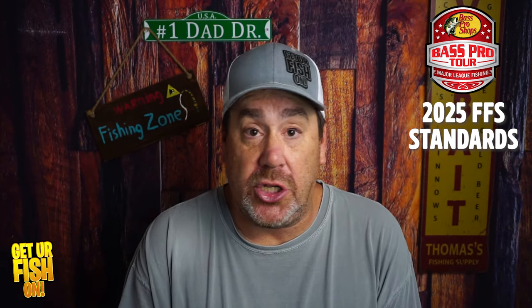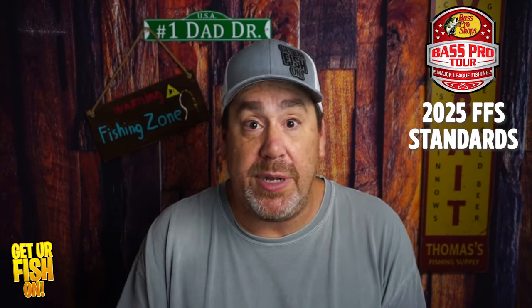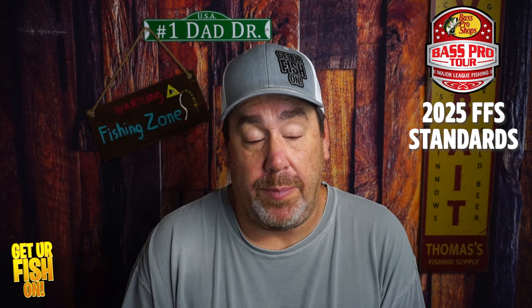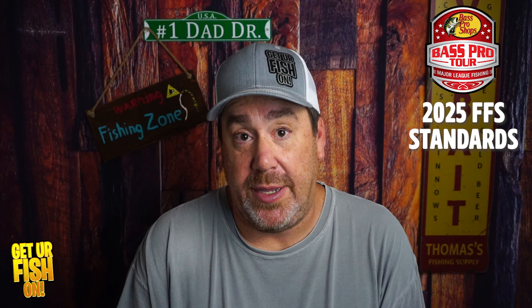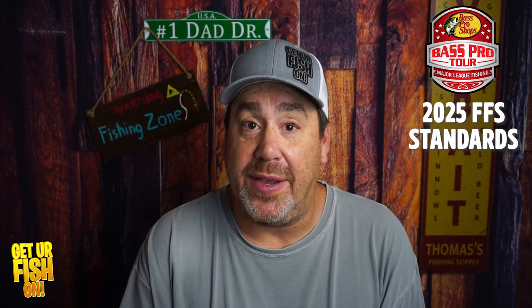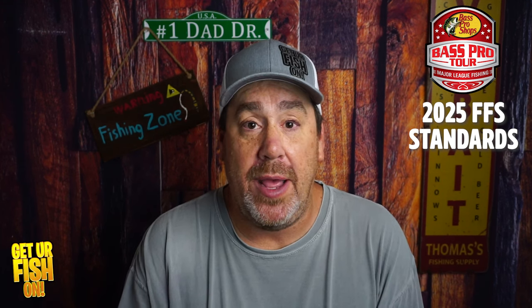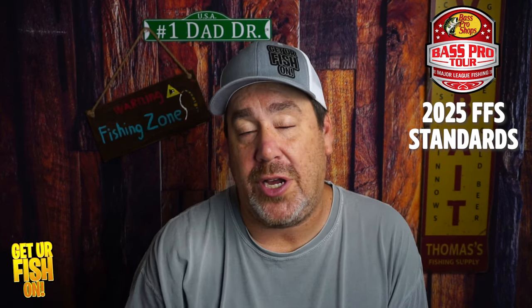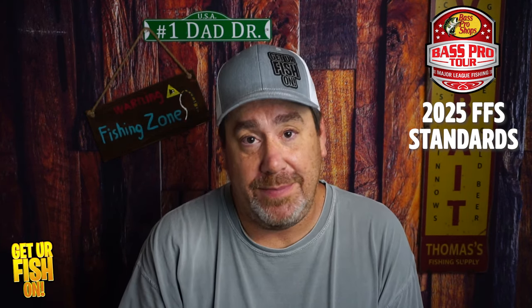But what do you think? Do you think they're crazy, or is this a good in-between for the anglers? All this information is just coming out, so comment below and tell me what you think. Thanks for hitting that like and subscribe button. Make sure you take a kid fishing. Get your fish on — I'll talk to you very soon. Cheers and thank you.